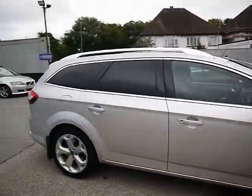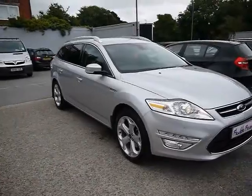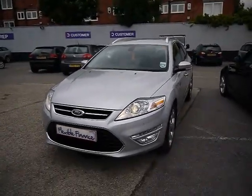Great looking car with a huge specification. Just a brief reminder that all our cars are RAC inspected and price checked on a weekly basis. If you want to find out any more information about this vehicle, go directly to our website or follow the link in the YouTube description.